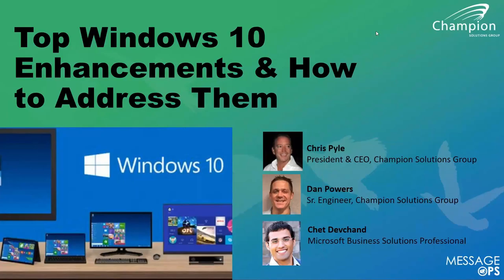Welcome everybody, thank you for joining us. My name is Chris Pyle. I'm the president and CEO of Champion Solutions Group and our cloud business unit, MessageOps. Thank you for joining us today. I'm glad and proud to be part of this team here that's going to be presenting the top Windows 10 enhancements and how to address them.